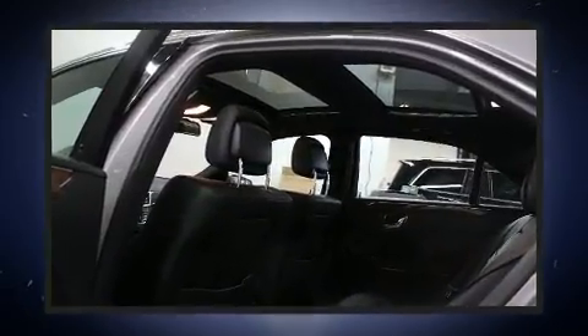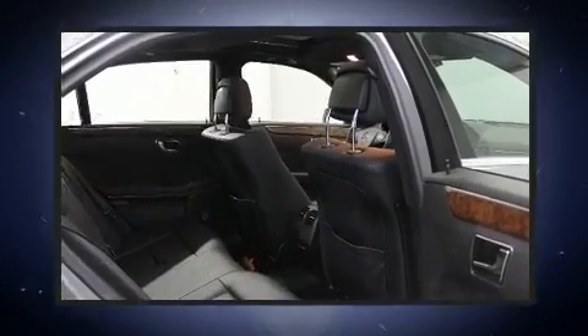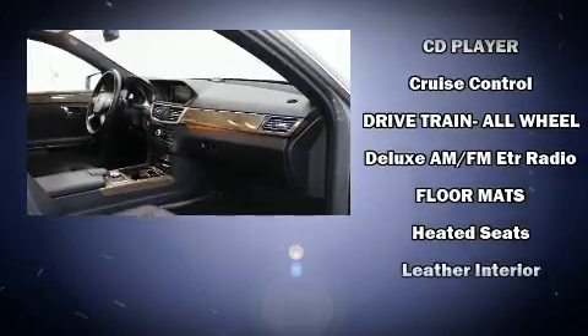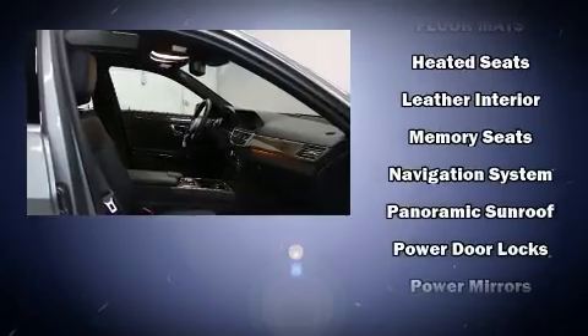Mercedes-Benz also prioritized safety and security by including head curtain airbags, front and side impact airbags, traction control, brake assist, anti-whiplash front head restraints, a security system, and four-wheel disc brakes with ABS.